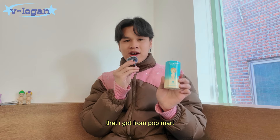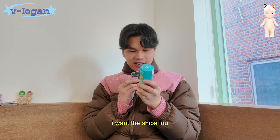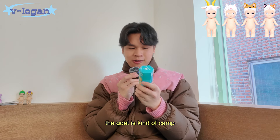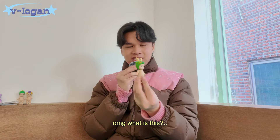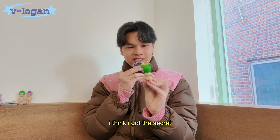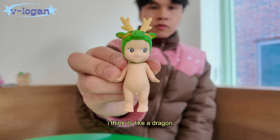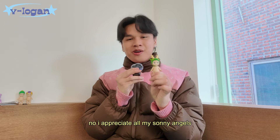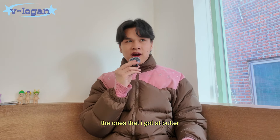This is the last one I got from Pop Mart — this is the animal series. I wanted the calico cat, the Shiba Inu, the alpaca, and the goat — honestly the goat is kind of camp. Oh my god, what is this? I think I got the secret — I think it's like a dragon. It's cute but it's not really my style, might give this one away. No, I appreciate all my Sunny Angels. Okay, now we're moving on to the ones I got at Butter.